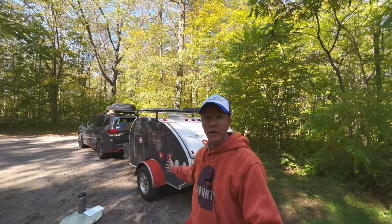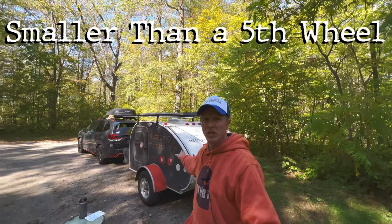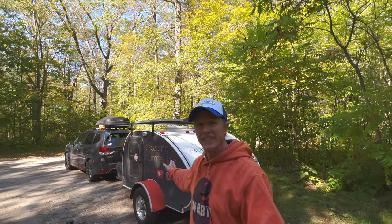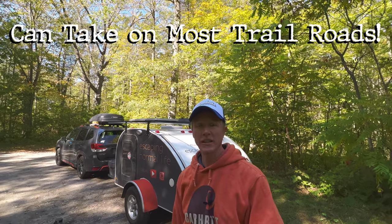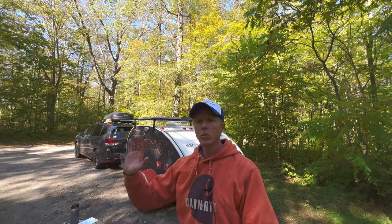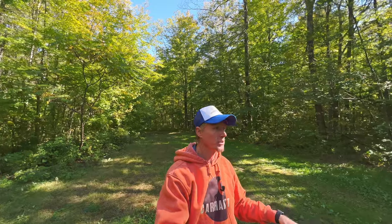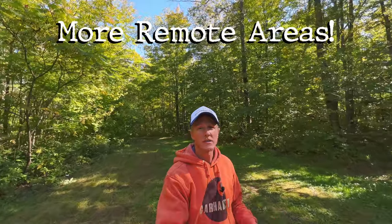Another pro is that the teardrop is much smaller and a lot easier to navigate around a big city compared to something like a fifth wheel or a Class A or Class C. I can also get it down trail roads I probably couldn't take a larger rig. I like to find dispersed, remote camping spots — I don't do established campgrounds. A bigger setup just wouldn't fit into spots like this, so the teardrop lets me get off the grid a lot more.